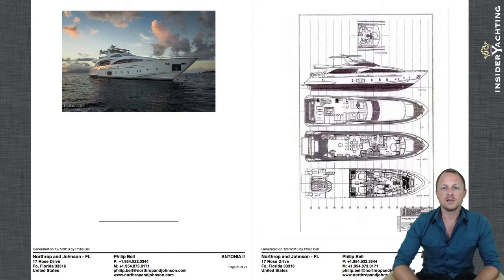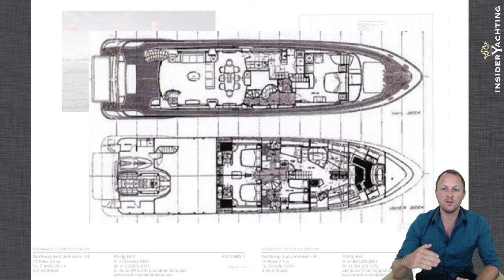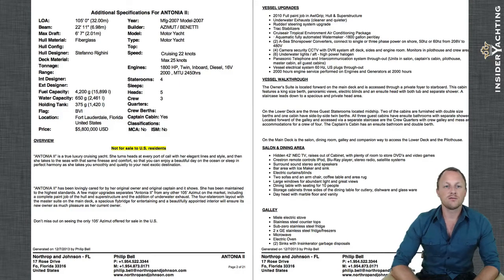Here we can see the deck layout, the GA. Looking at the lower photograph, you can see the two VIP cabins port and starboard — that's where the huge hull-side windows were. Moving up to the next deck, the forward end is the VIP cabin. Then looking down to the lower photograph again, that level is the master bathroom, so you need to look at both sketches together to understand how that master cabin is laid out.